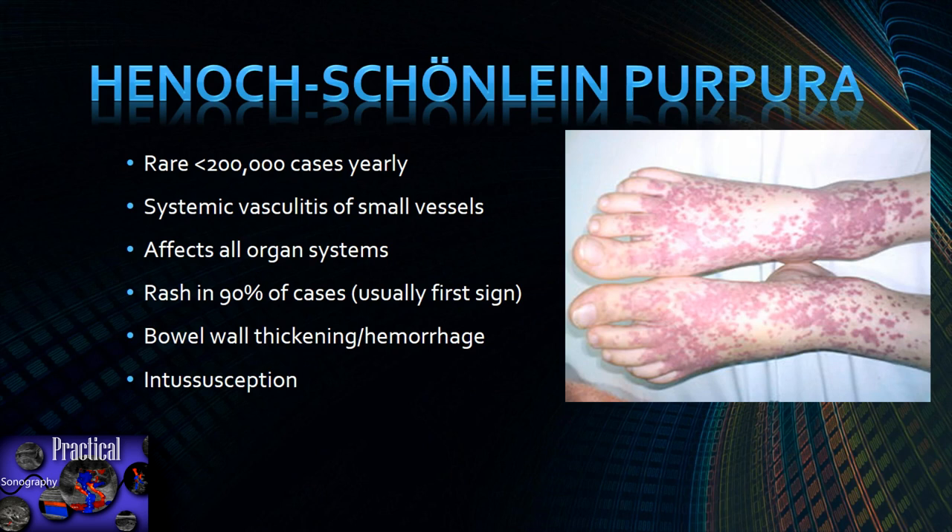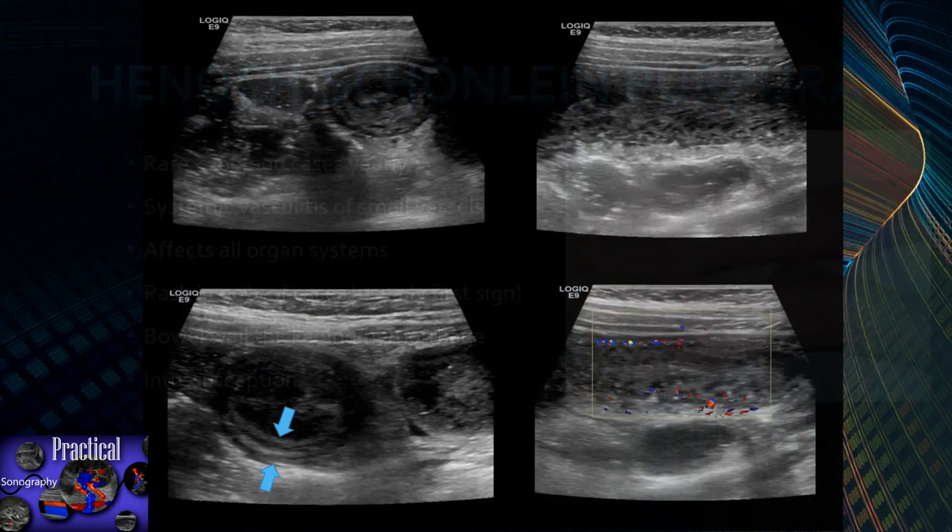Henoch-Schönlein purpura is a rare disease — fewer than 200,000 cases annually. It is a systemic vasculitis of small vessels that can affect any organ system. Many patients will have a rash, usually on the lower extremities or buttocks. They can develop bowel wall thickening and hemorrhage from vasculitis, which can act as a lead point for an intussusception.